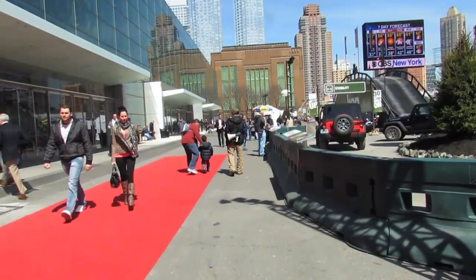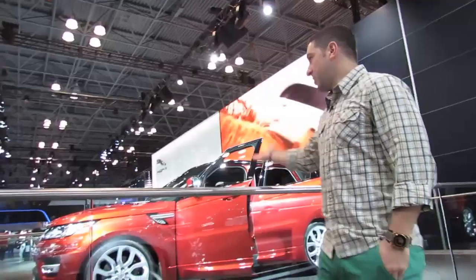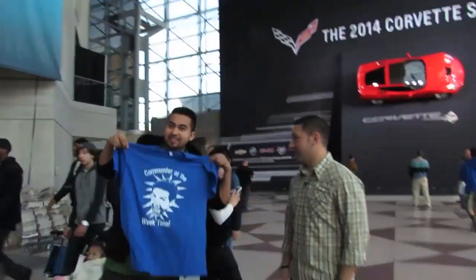Back at the auto show, public day style. It's the Fast Lane Daily team at the New York International Auto Show. That's how we do it — New York Auto Show 2013, Fastlane Daily, every day, always fresh.